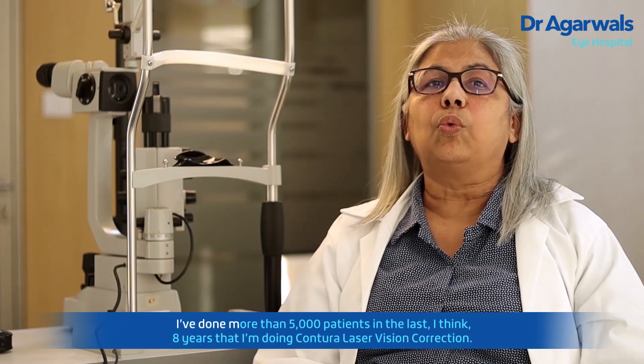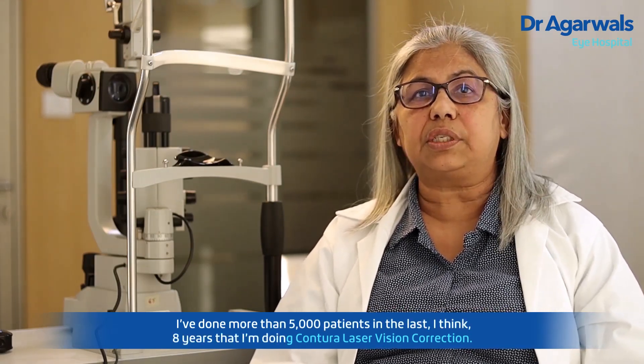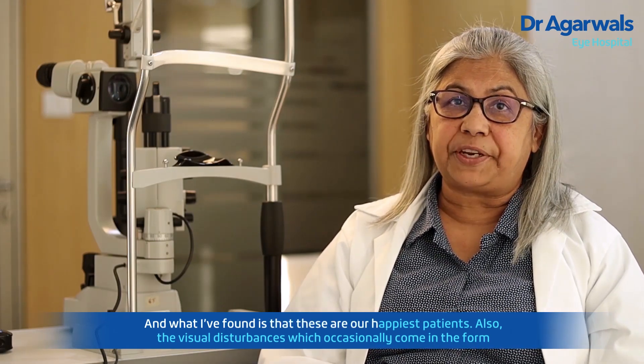I have done more than 5,000 patients in the last eight years that I'm doing Contura laser vision correction, and what I have found is that these are our happiest patients.